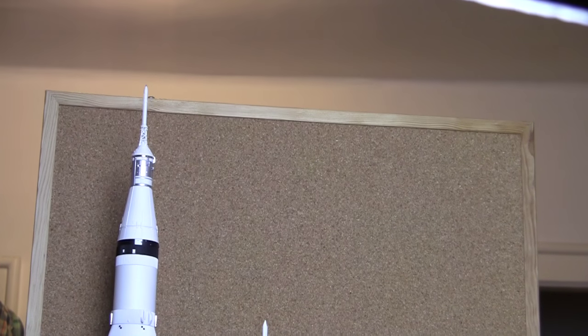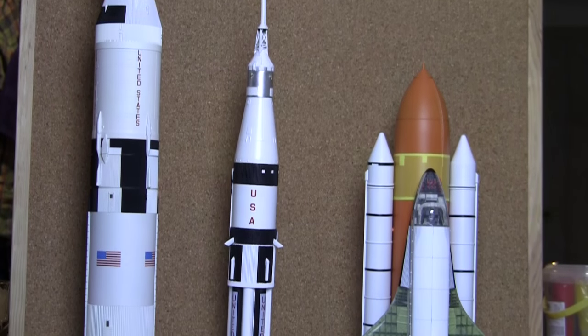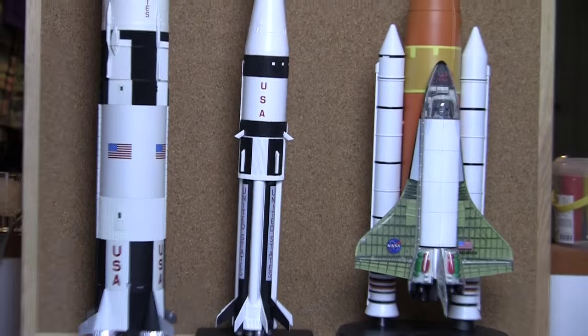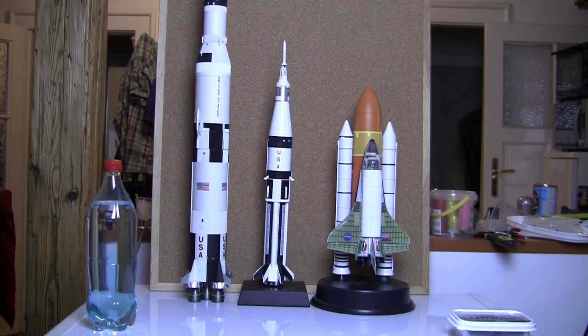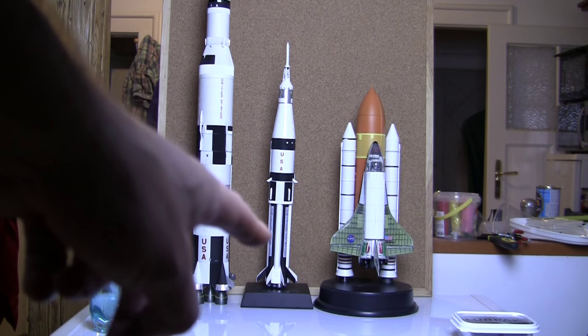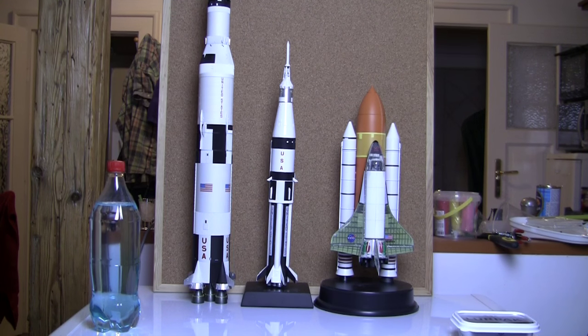What you have here, all on the same scale, are three rockets — well, two rockets and a space shuttle. The guy in the middle is the Saturn 1B, this one is the Saturn V, and that's the space shuttle. They're all on the same scale: it's the 1/144th scale.